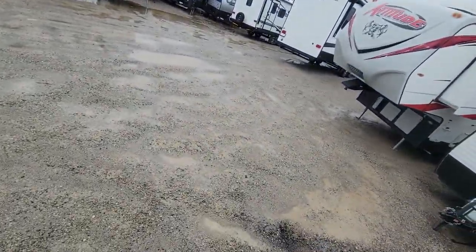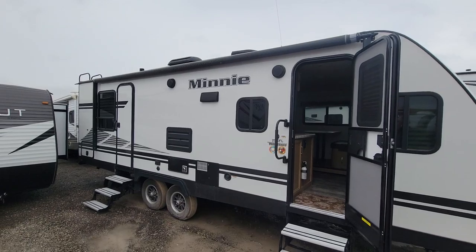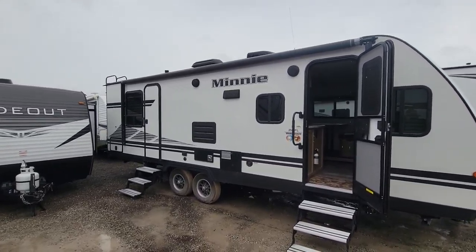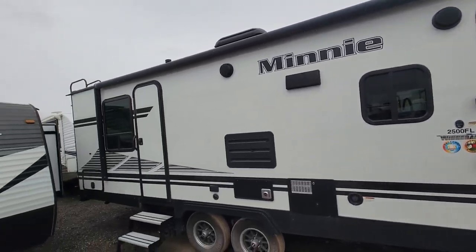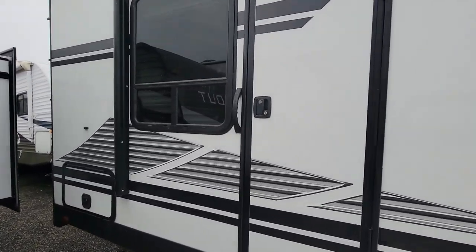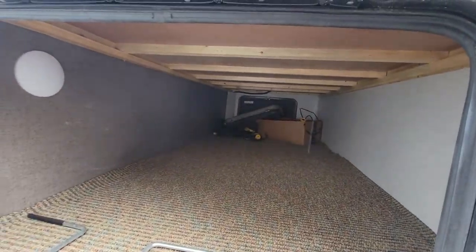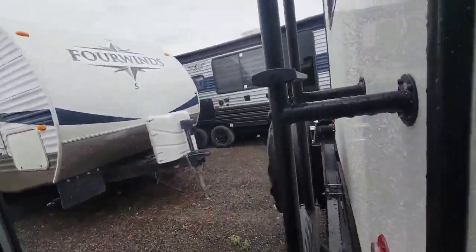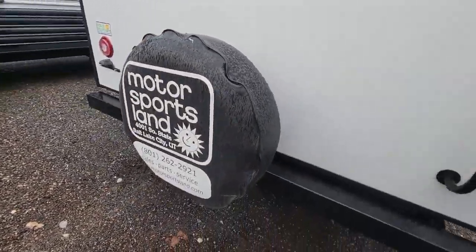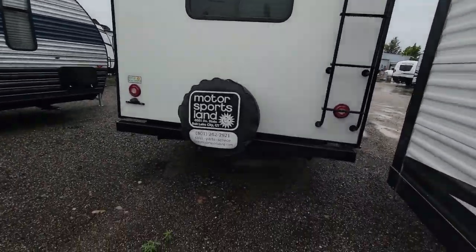Walk around so you can see the outside. Full awning all the way across. Fiberglass exterior. You've got the fiberglass outside. You do have a lot of pass-through storage out back underneath the bed — a ton of storage all the way through in the back. And there's your spare tire, rear rack, ladder, and it's pre-wired for a backup camera.